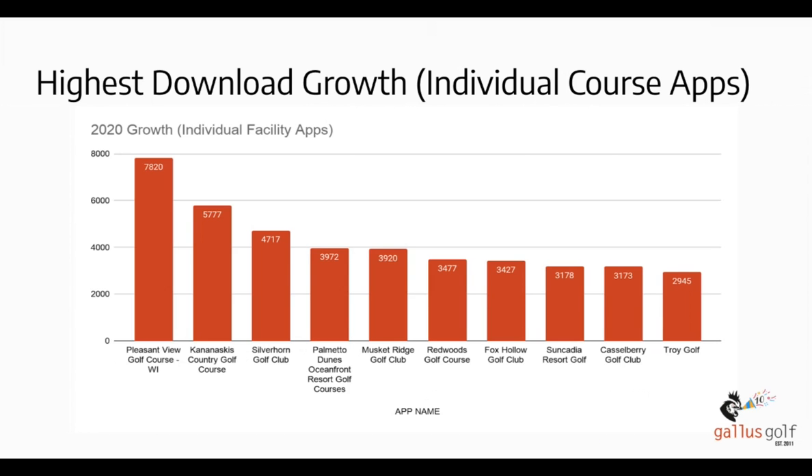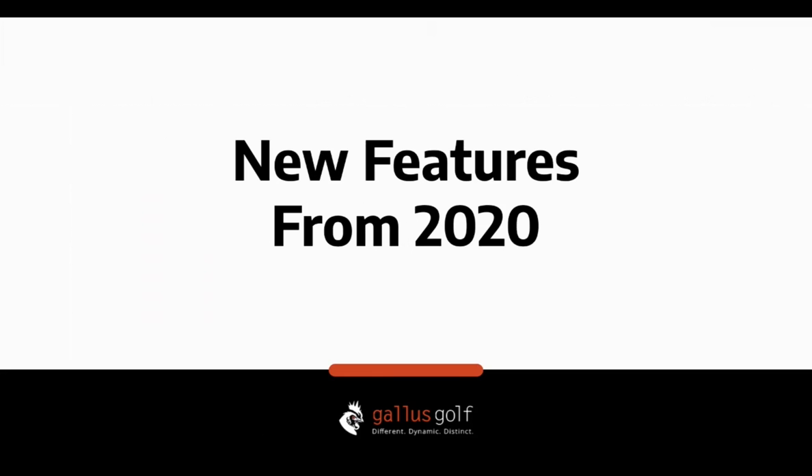With that being said, let's start talking about some of the features we introduced in 2020 — the year of playing it by ear. You'll notice there's a Q&A box on the left-hand side of the screen. If you come up with any questions, we'd be happy to answer them throughout the webinar, and we'll also take some time at the end to answer any remaining questions.